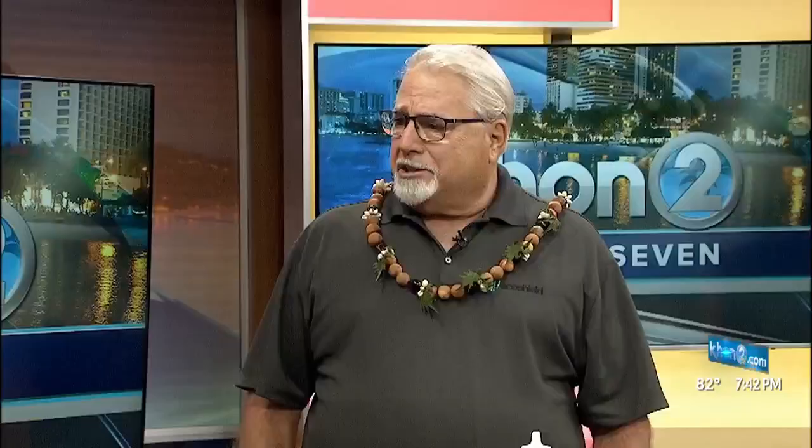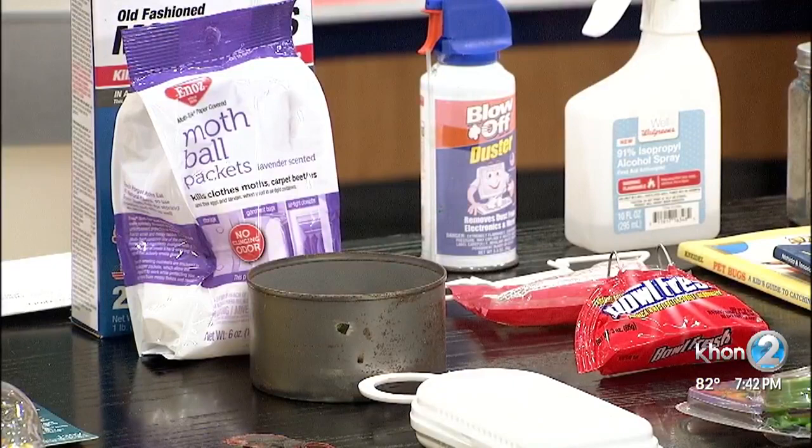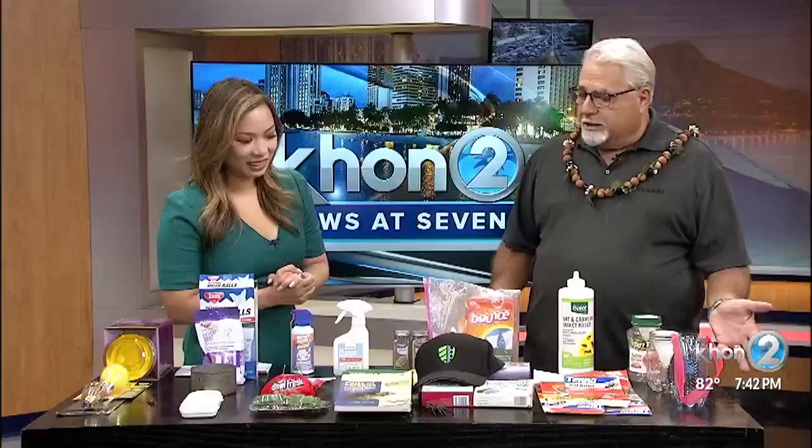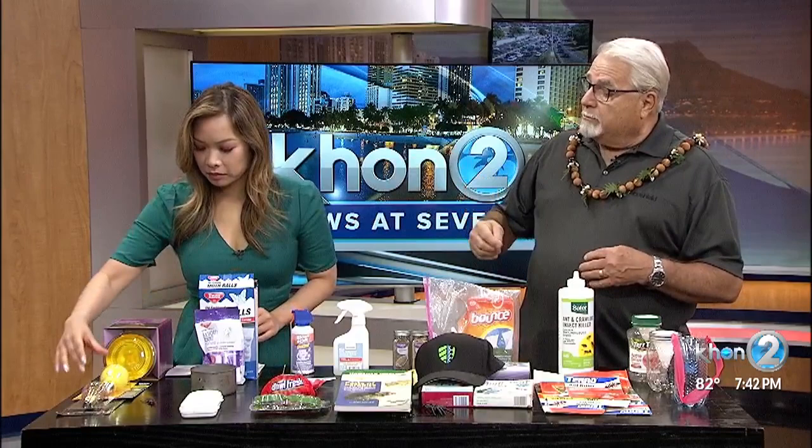Basically repelling them. Bugs are no different than us — we like food, water, and shelter, and we don't even like to eat stale food. So do bugs. Tell us about the things that we have on the table. Okay, what we have is repellents. One way not to attract them to your house is to put yellow bug lights or amber lights on the outside.